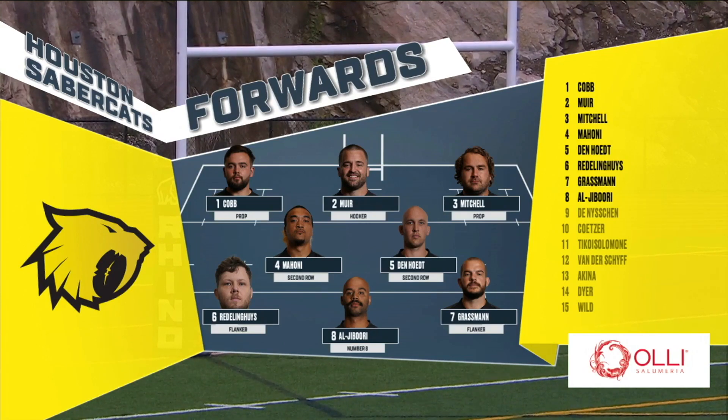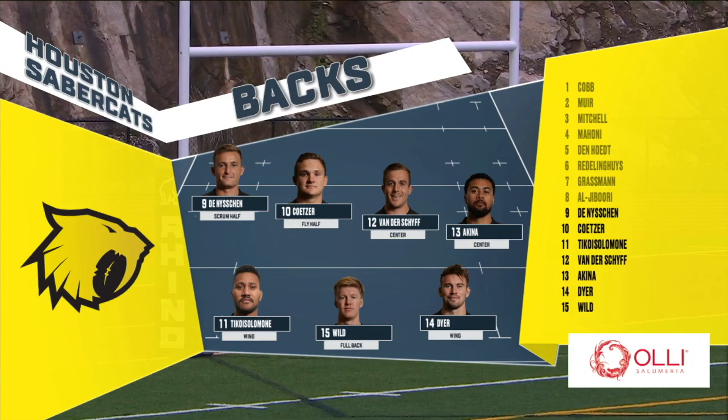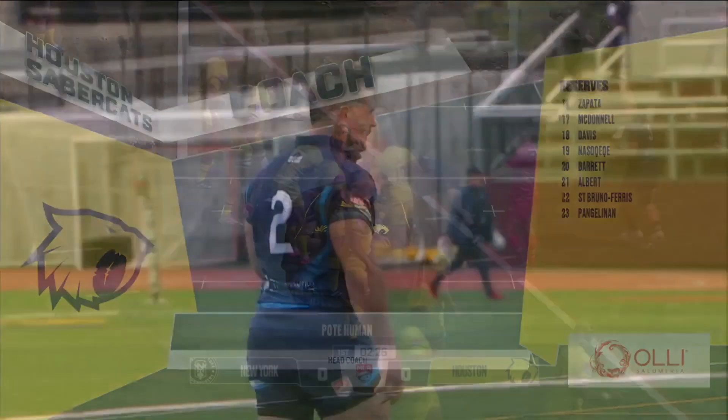How about the backs for Houston? David Kutzer at 10 is a crucial, crucial man, both in attack and defending that 10 channel. And then out wide, Christian Dyer and Drew Wilde have been playing well. There's their head coach, Bote Humann. He said earlier in the week: every match from here on out, we've got to treat it like it's the final. Huge matches for his club.